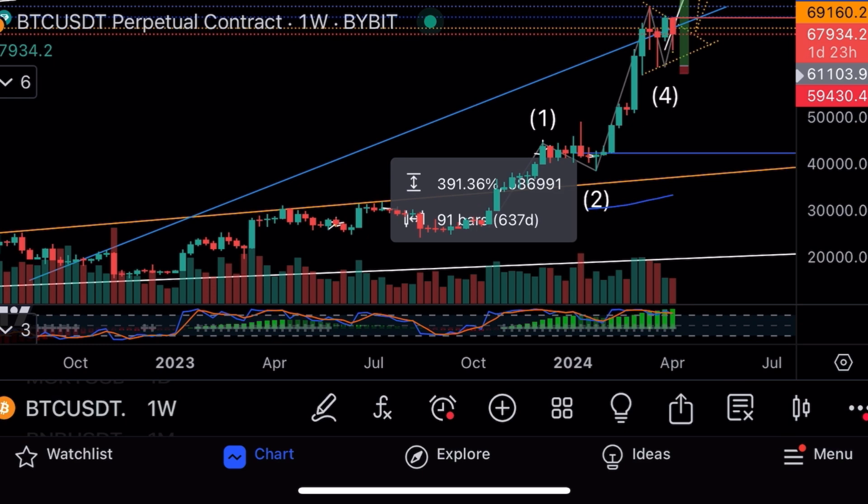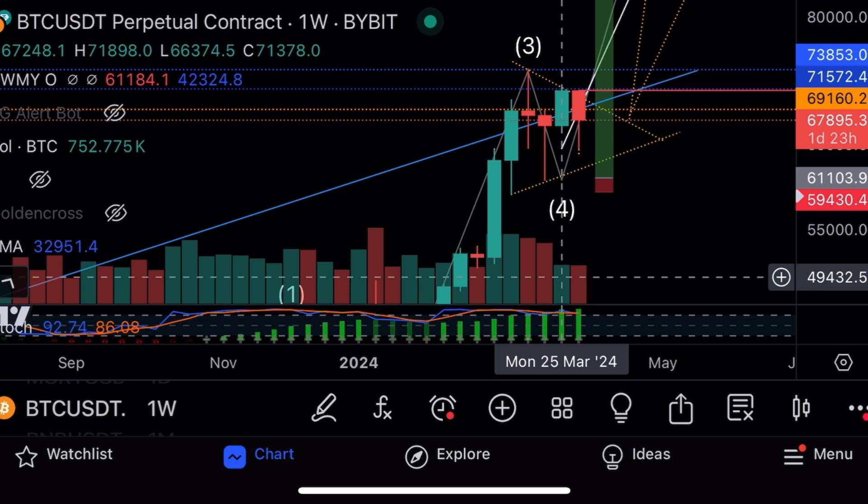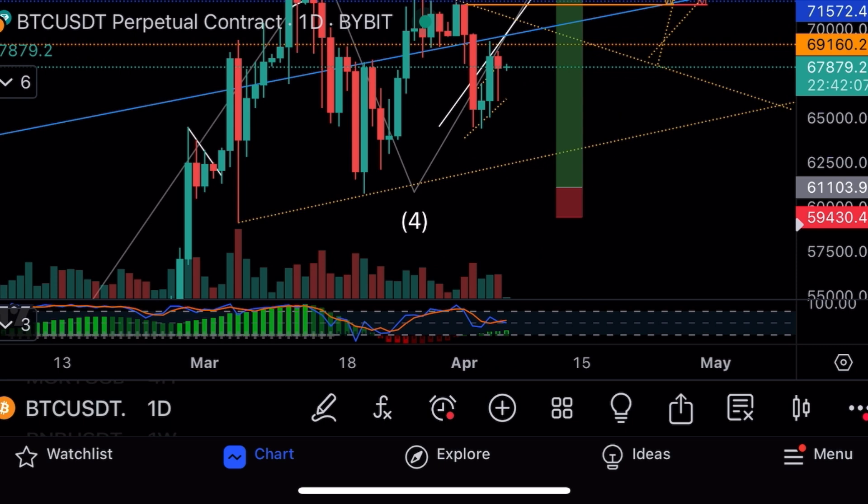Bitcoin at $69,000 — ranging between $67,900 and $69,700. Weekly stochastic and volume still growing. We have two days left on the weekly volume and already have as much as last week. Last week we had 1.1 million volume, Easter week 752,000, this week 740,000 with two days remaining. Daily volume increasing and stochastic turning up.